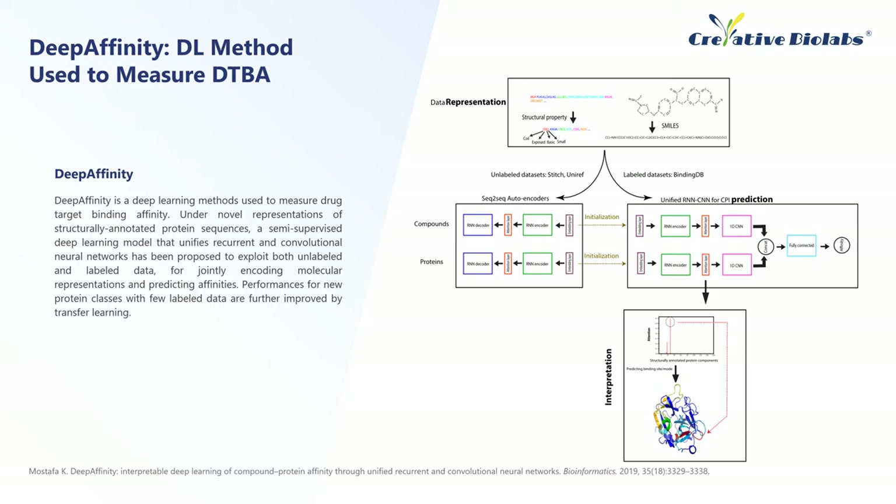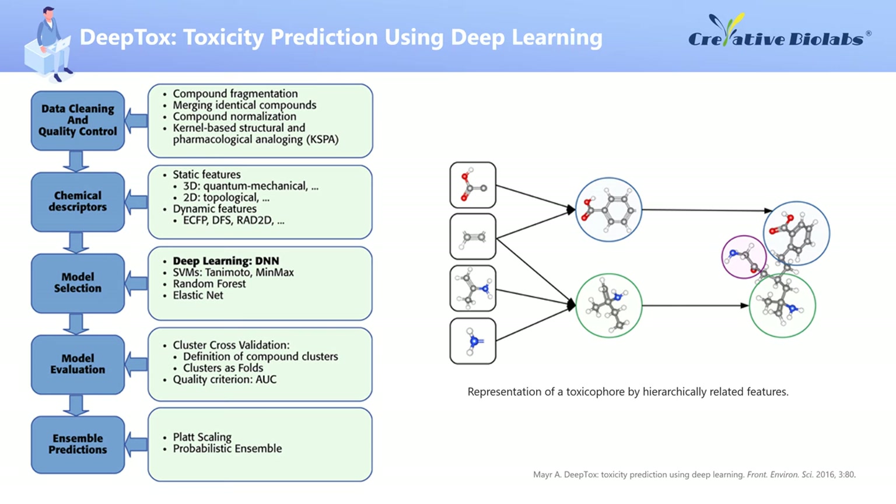Deep Affinity is a deep learning method used to measure drug target binding affinity. Under novel representations of structurally annotated protein sequences, a semi-supervised deep learning model that unifies recurrent and convolutional neural networks has been proposed to exploit both unlabeled and labeled data for jointly encoding molecular representations and predicting affinities. Performances for new protein classes with few labeled data are further improved by transfer learning. DeepTox is a pipeline for predicting the toxic effects of compounds, which can identify static and dynamic features within the chemical descriptors of the molecules, such as molecular weight and van der Waals volume, and could efficiently predict the toxicity of a molecule based on predefined 2,500 toxicophore features.